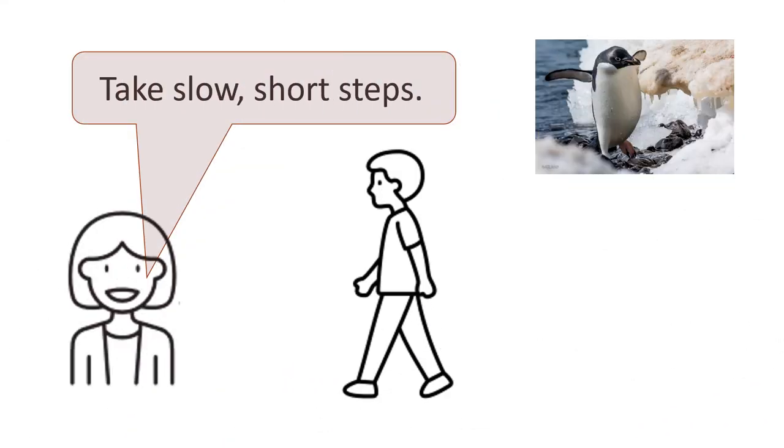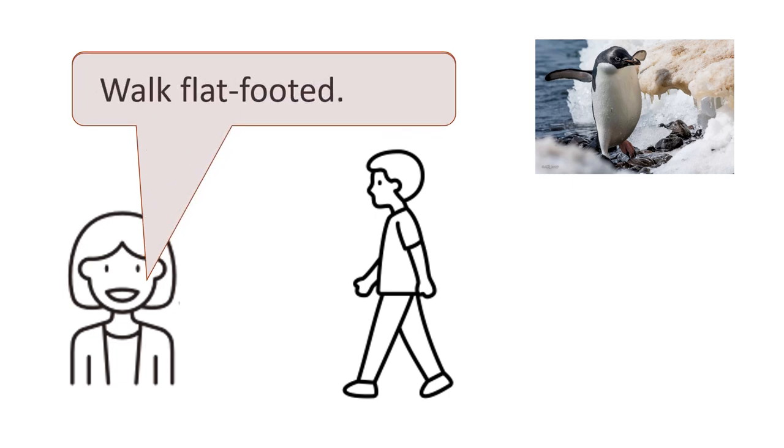Now let's practice saying the tips. Take slow, short steps. Say it with me: take slow, short steps. Now you say it. Or say: walk flat-footed.